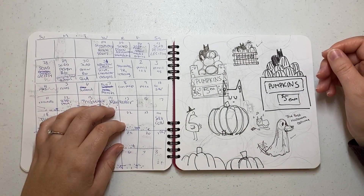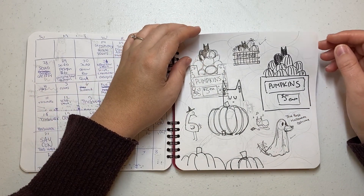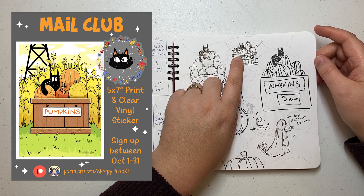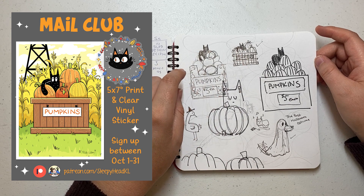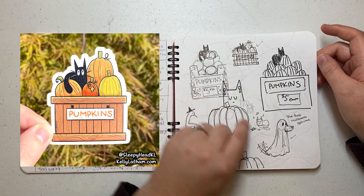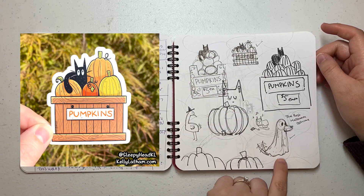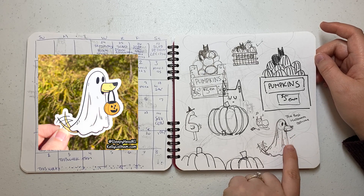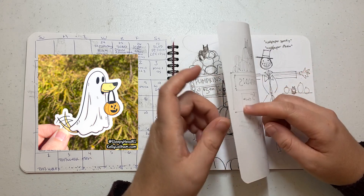This was trying to figure out my life and my scheduling. This ended up becoming my Patreon print, and then I turned it into a sticker later for October. This guy ended up becoming a sticker as well — he holds a cute little pumpkin in his mouth, which I added later on.